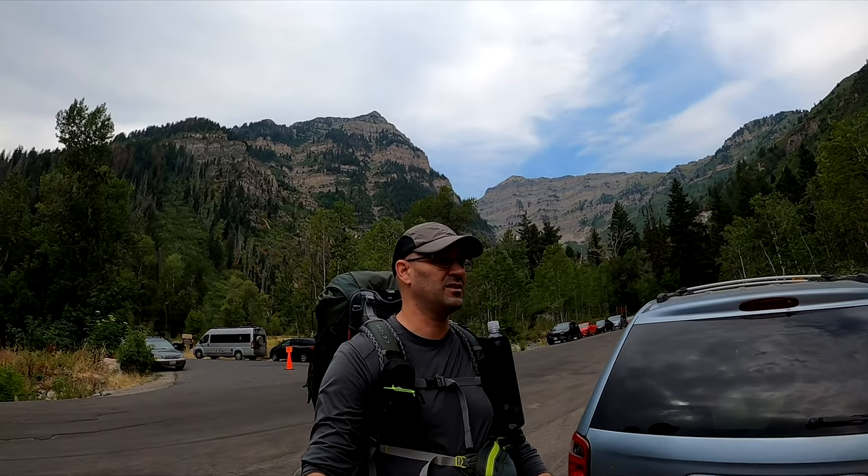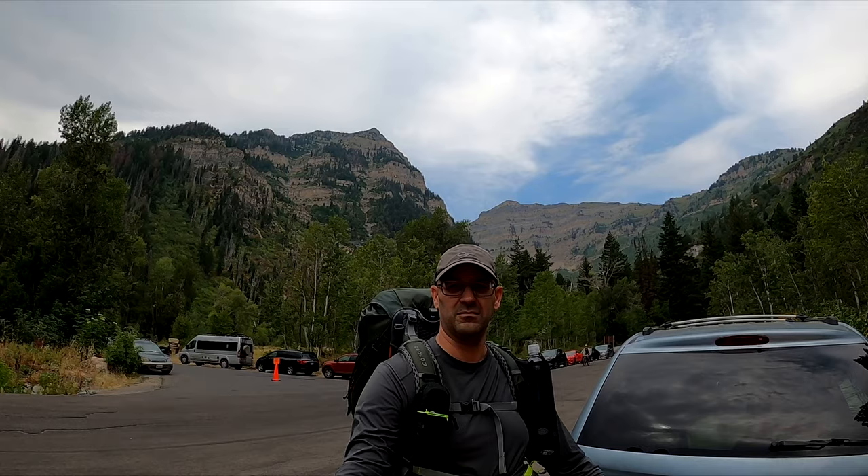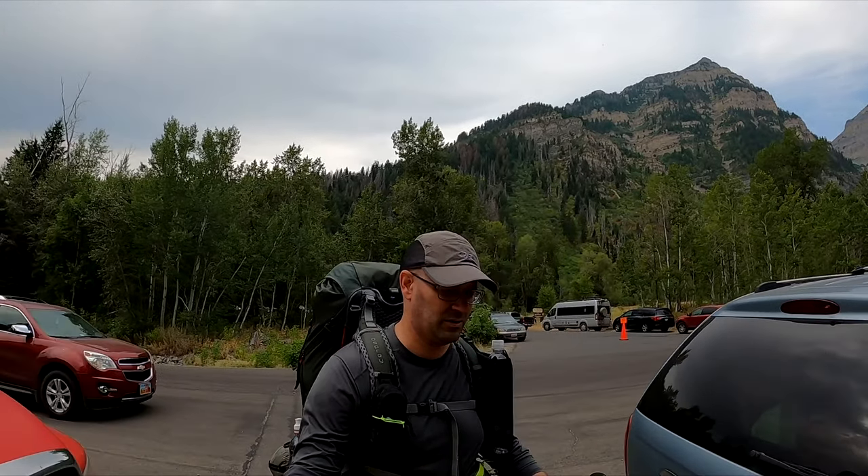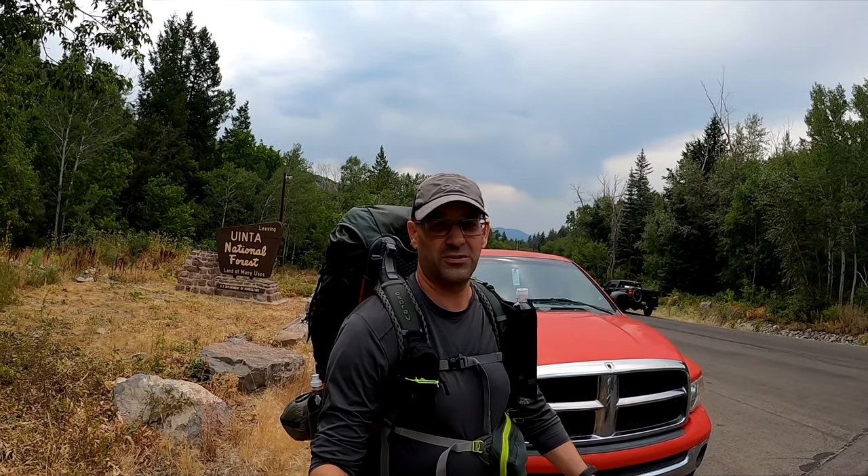It's going to be interesting. Check out this view — beautiful countryside up here, mountains. We're going to hit the trail because we got a late start this morning, but since it was a short day it didn't really matter. We're going to get going and see it further up on the hill.